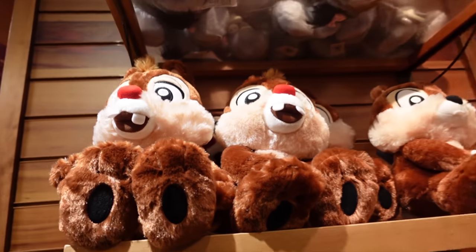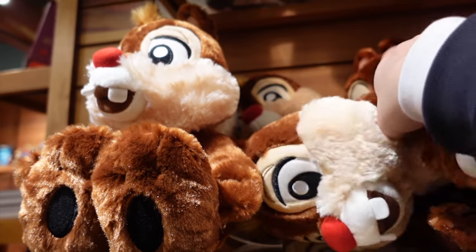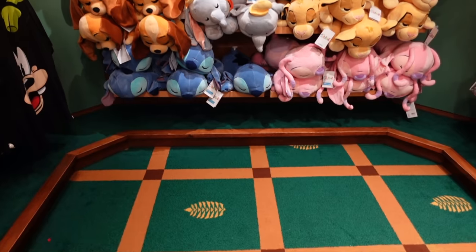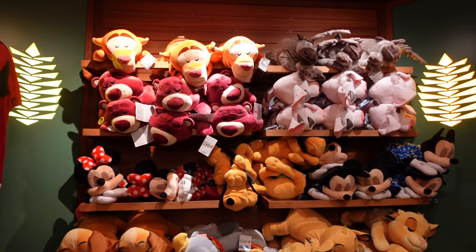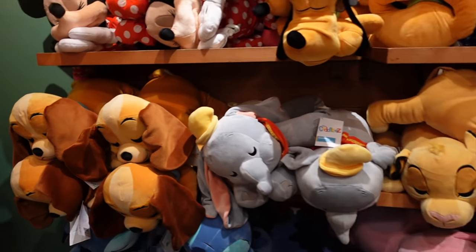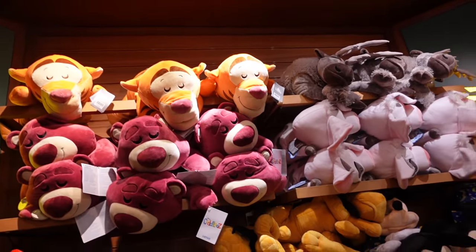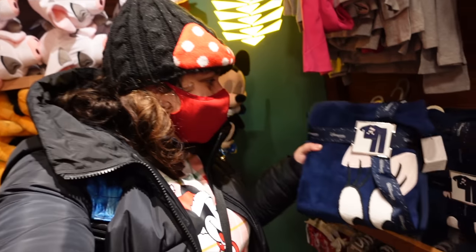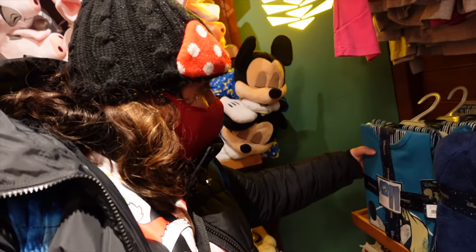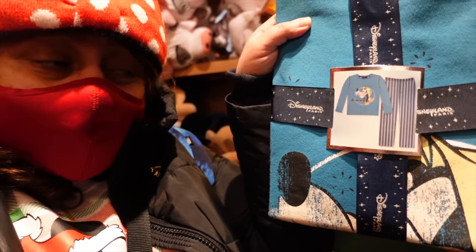There are some Chip and Dale plushes — very cute, we actually met them today, watch my Day 3 vlog from December 2021. They've got sleepy plushes too — Dumbo, Lady, Minnie, Thumper — which I like that they sell in the hotel shop, since you might want to cuddle with one back in your cozy Sequoia Lodge room. They also sell pajama sets — this Disneyland Paris set is very nice in color. There's also a goofy one at 39.99 euros.